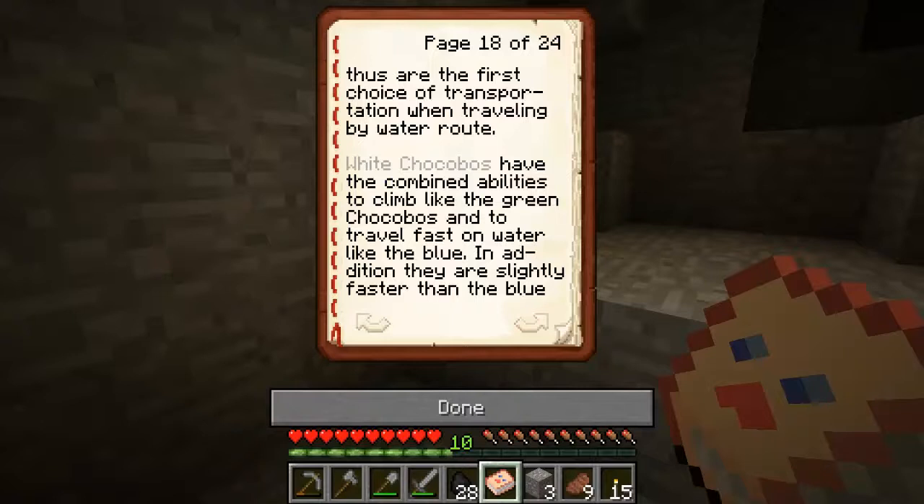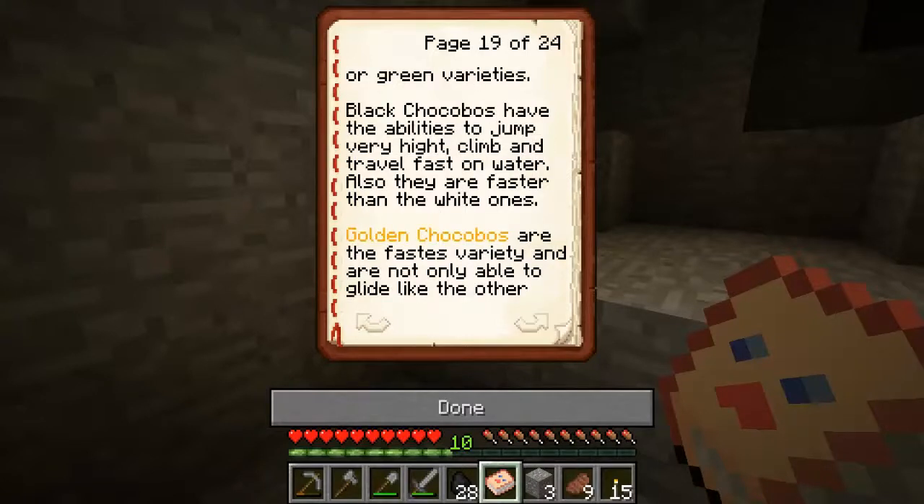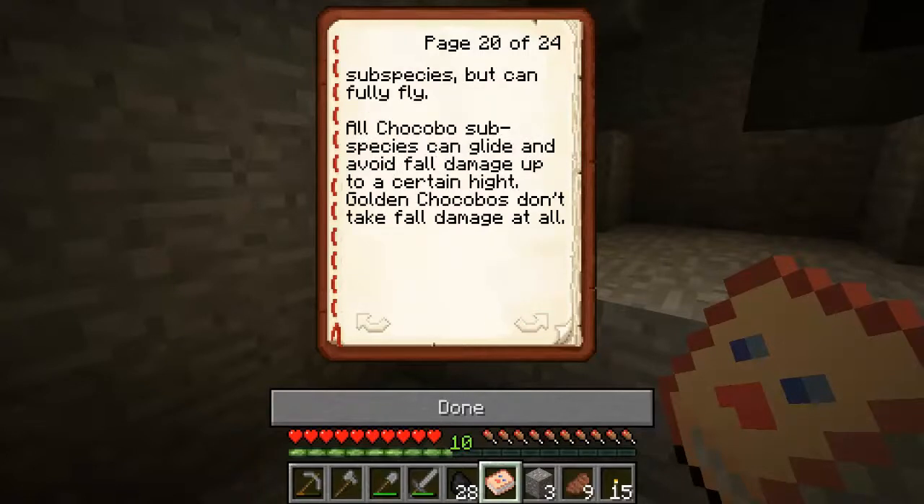Blue chocobos are the first choice of transportation when travelling by water. White chocobos have the ability to climb like the green chocobos and travel fast on water like the blue, and are slightly faster than both. Black chocobos have the ability to jump very, very high, climb, and travel fast on water — and are faster than white ones. Golden chocobos are the fastest variety and are not only able to glide like the others, but can truly fly. Golden chocobos don't take fall damage at all.